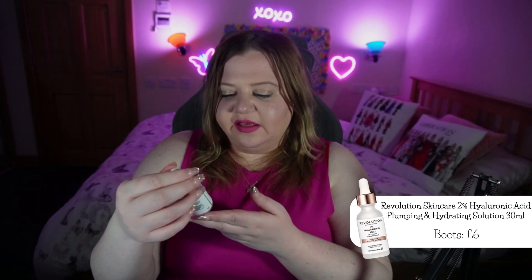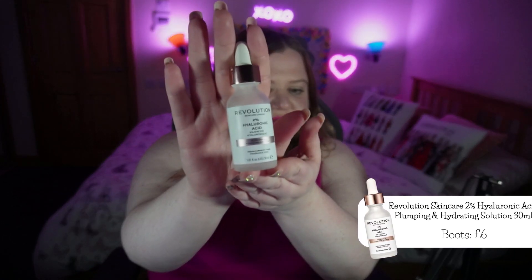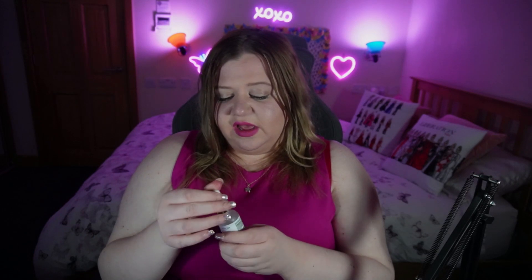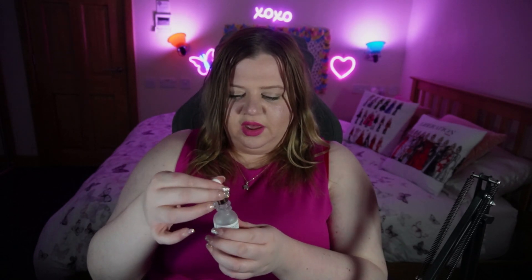Step four in my skincare routine is a serum. I use the Revolution 2% Hyaluronic Acid — a plumping and hydrating solution. It does such a good job of keeping my skin feeling very soft. I'm almost at the end of using this. I love this little dropper bottle with the pipette, though it can be quite hard to open — it gets a little stuck. I don't really have any complaints, but I also don't think it is my holy grail product quite yet.